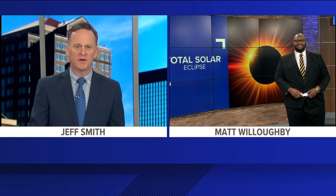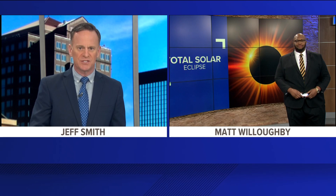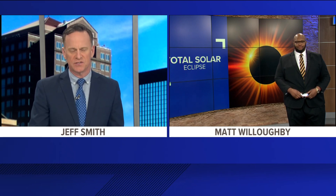The eclipse will go down as one of the most memorable experiences in our area for years to come. But looking directly at the sun, even during an eclipse, can do some serious damage to your eyes. Meteorologist Matt Willoughby joins us live in studio to break down what doctors are suggesting when it comes to buying the proper glasses for this thing.